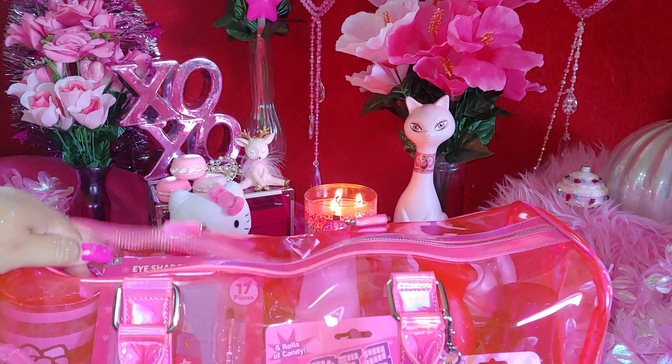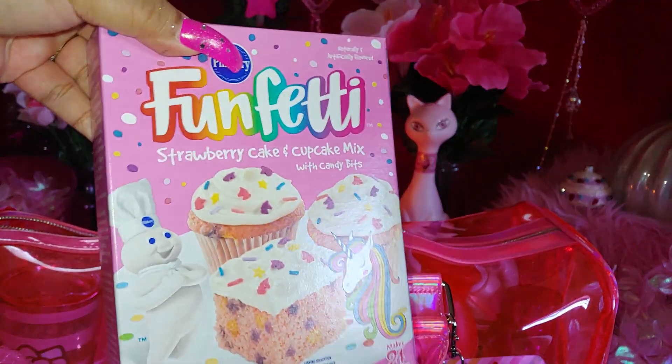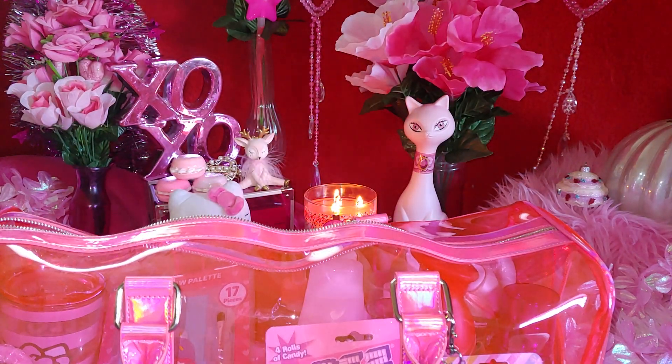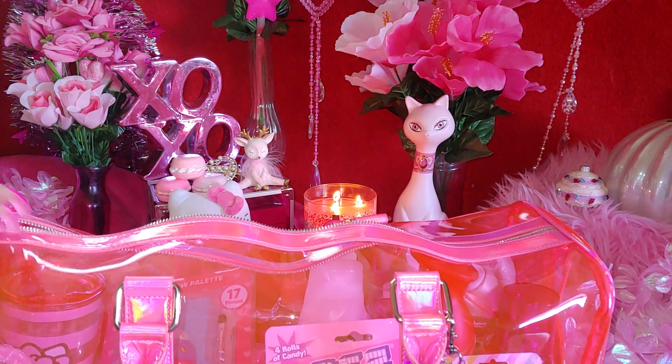I think I put another one in here — it's the same one, so I got two of these. One of my daughters — actually I have two daughters who love strawberry-flavored anything.